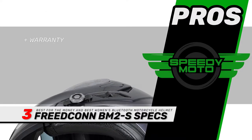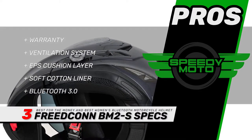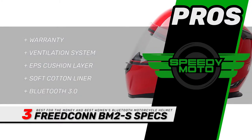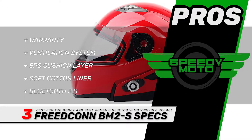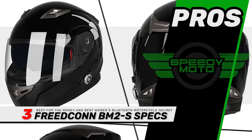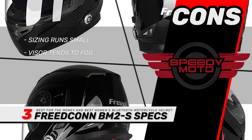Its pros are: it has a one-year warranty with advanced ventilation system, a protective high-density EPS cushion layer with removable and washable soft cotton liner, and Bluetooth 3.0 integration with 12 hours intercom talk time and 120 hours of standby. However, the sizing runs small and the visor tends to fog.